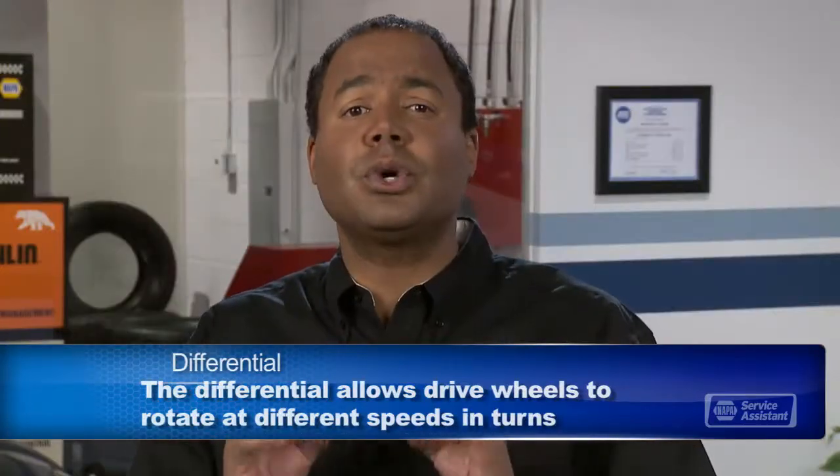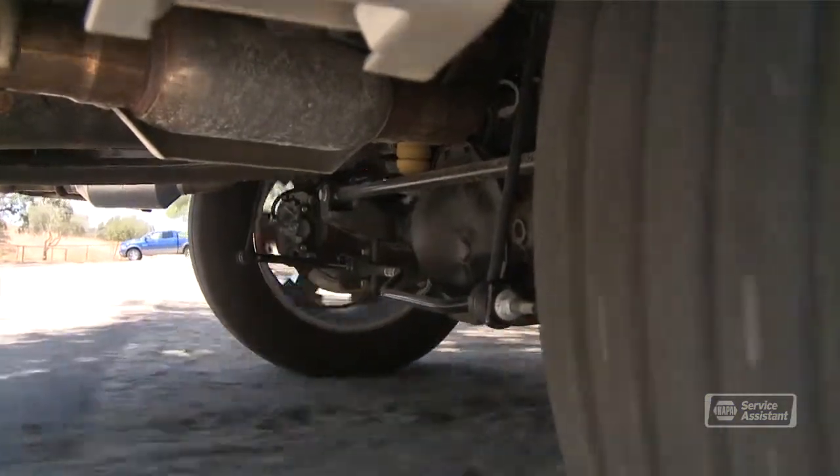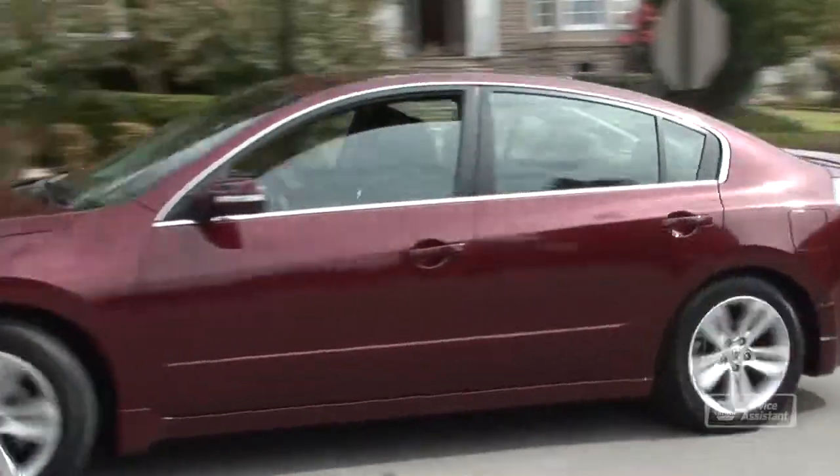If you have a rear wheel drive vehicle, the differential is on the rear axle. You've seen that bulge in the middle of the axle when you're driving behind a truck — that's the differential. If you have a front wheel drive vehicle, the differential function is handled by your transaxle.